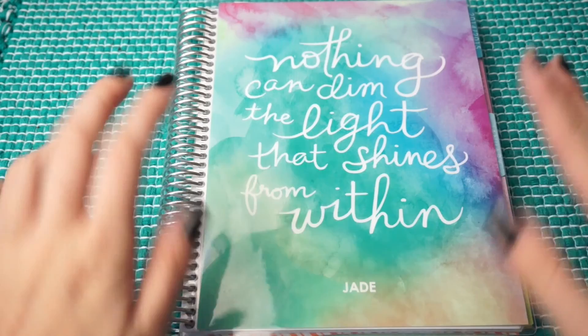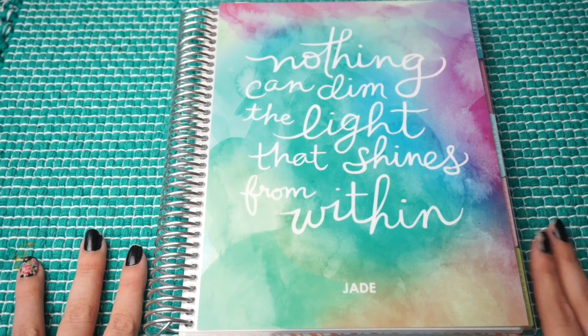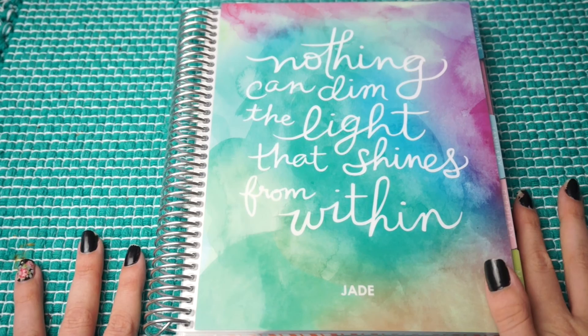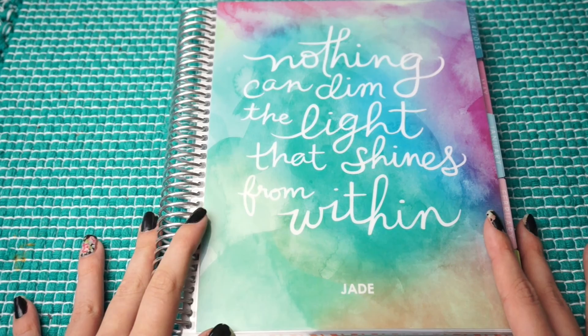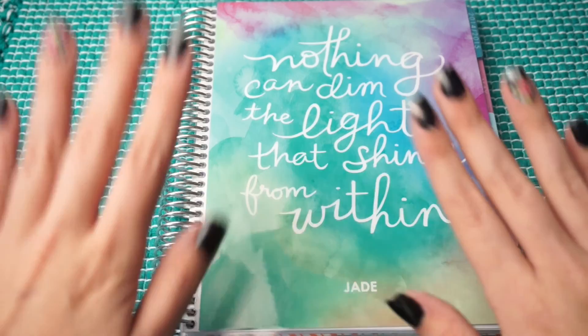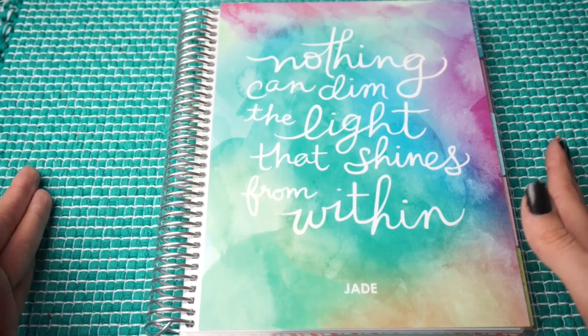Welcome back to my channel. This is my second attempt at filming this — the first time my nails weren't chipped, but now they are, so we're just going to have to deal with it. Today's video is going to be a sort of planner update. I don't feel comfortable filming plan-with-me's because I take forever to actually complete my spread.